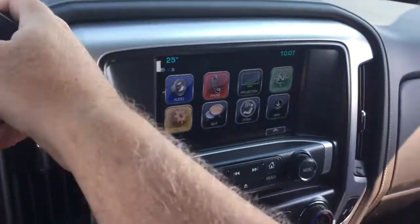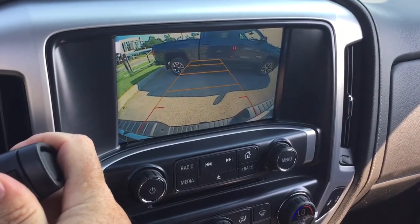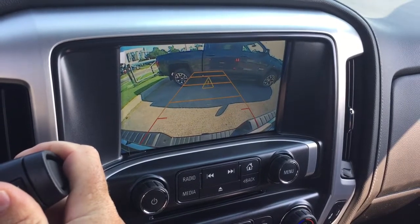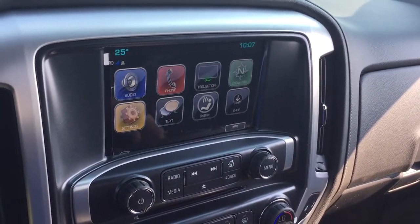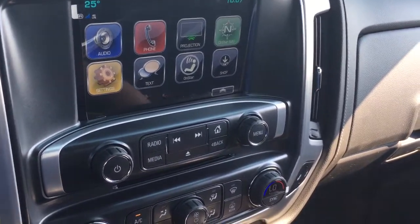Let's throw this into reverse to get a look at our full-color rear backup camera with trajectory. You also have the ultrasonic parking sensors. If you were to take your foot off the brake and coast towards something behind you, you would hear an audible tone that becomes more frequent the closer you get — just letting you know you might be missing something.